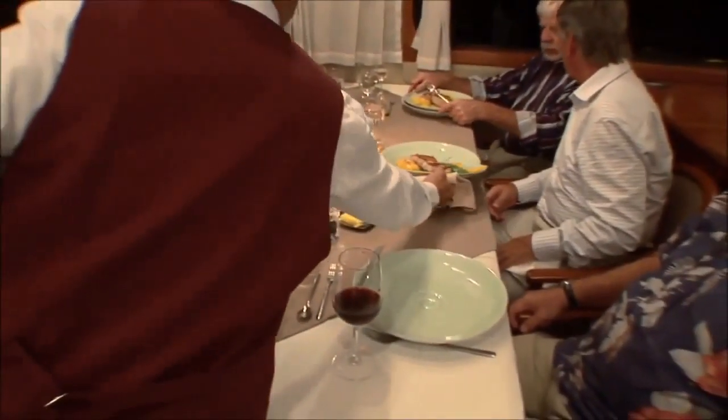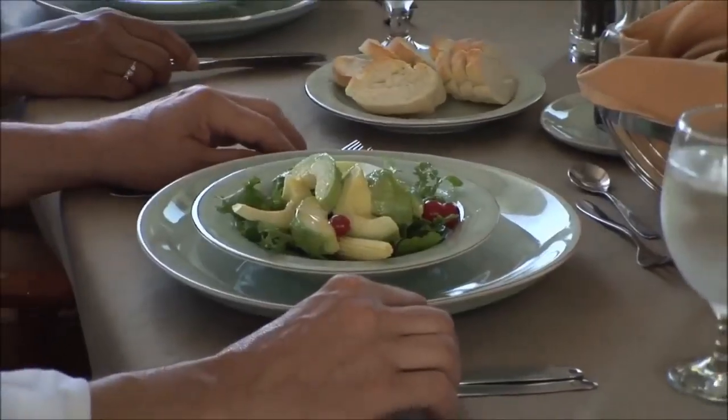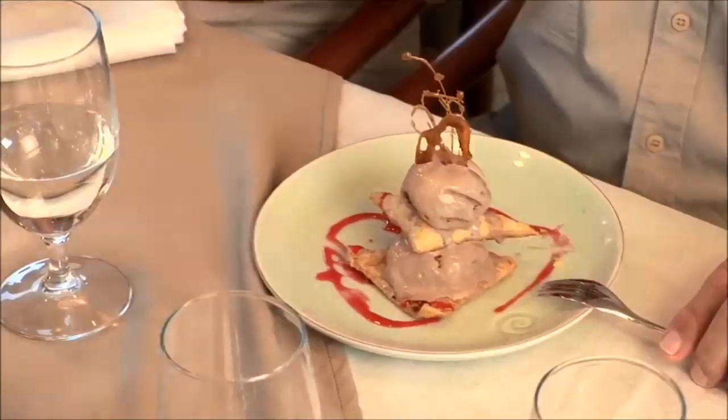The food's excellent. We have a great appetizer, soup, salad, different types of meat, fish and the desserts are amazing.